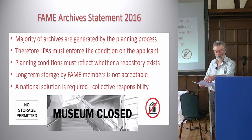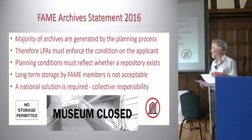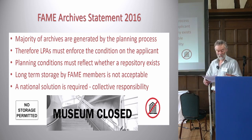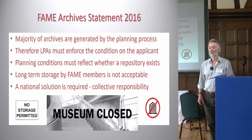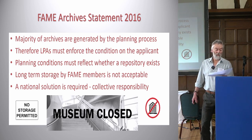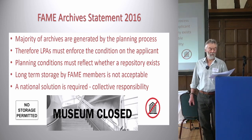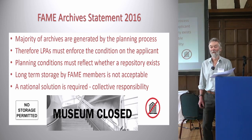We followed that up with an archive statement in 2016. Our statement said that FAME believes archaeological archives provide a sustainable legacy consisting of the primary record from archaeological investigation, and that archaeological archives are of considerable public benefit as an educational resource and as a means to help in understanding our cultural heritage.